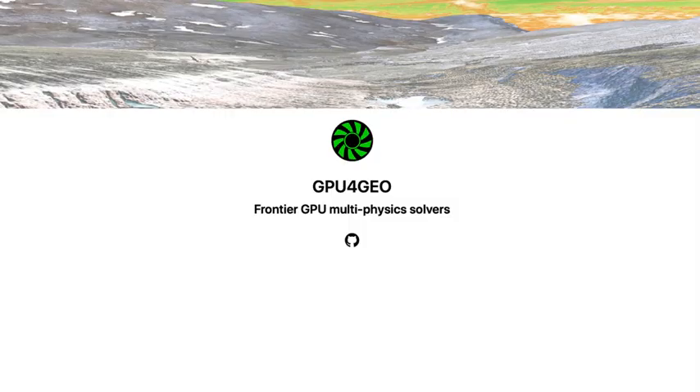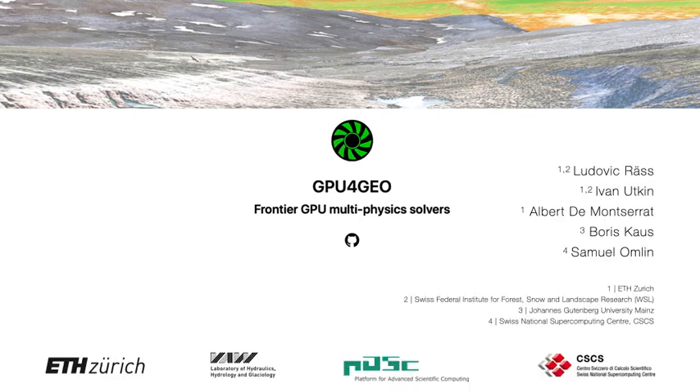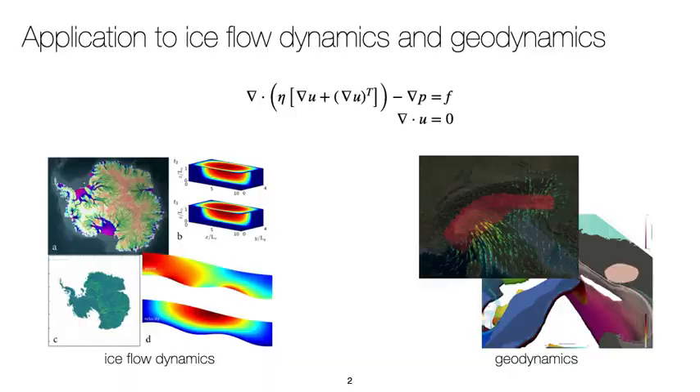Welcome to our short presentation about GPU4Geo. GPU4Geo is a software development project owned by PASC, the platform for advanced scientific computing, the Swiss National Supercomputing Center and ETH Zurich. The work realized here is a joint initiative between ETH Zurich CSES, the Gutenberg University of Mainz and MRT.